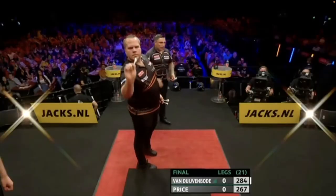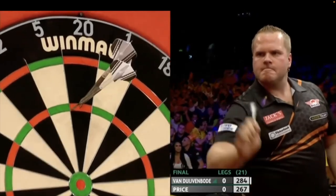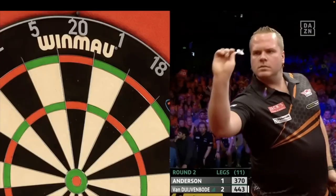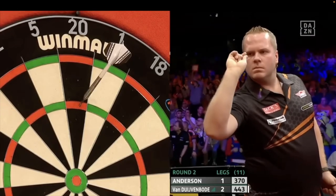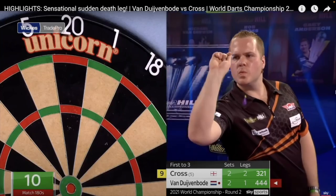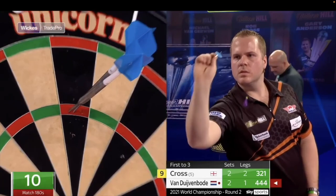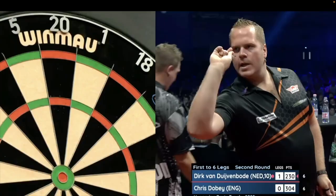Another look at how great players throw, and this time, as you've guessed, it's Dirk van. The 30-year-old Dutchman is a very colorful, intense character. He recently finished runner-up in the World Series Finals, made the quarterfinals of the World Match Play, also the quarterfinals of the last World Championships, and he's won a couple of Pro Tour events this year. He's currently ranked 13th on the PDC Order of Merit.